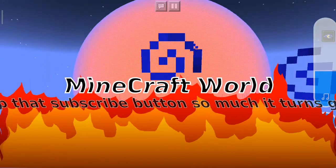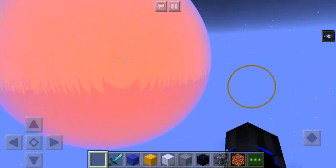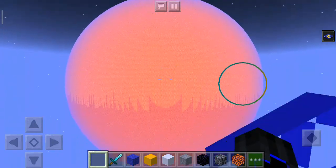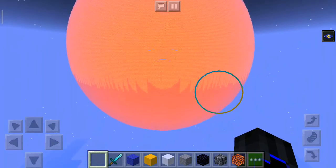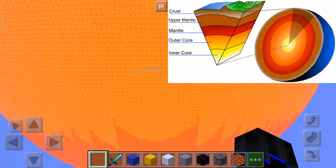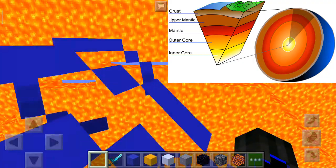Hello guys, welcome to today's video. Today I will be showing you the layers of the sun, the moon, and hopefully the earth. We will be describing the six layers of the planet.